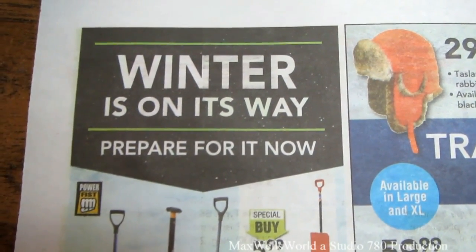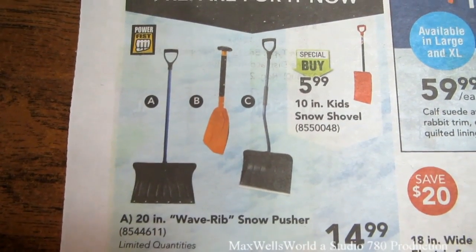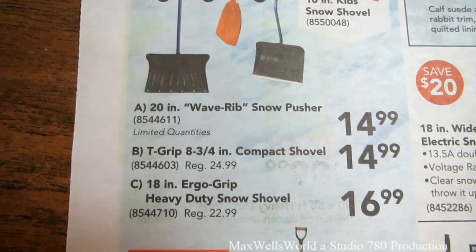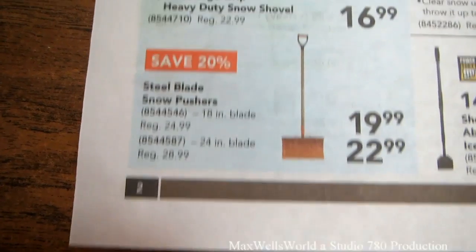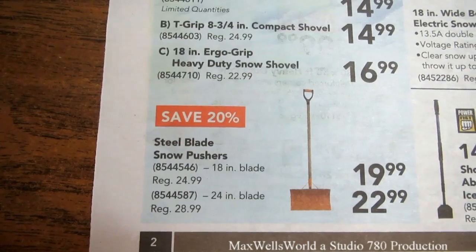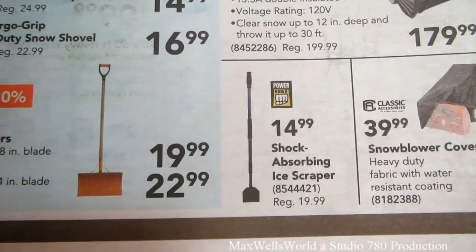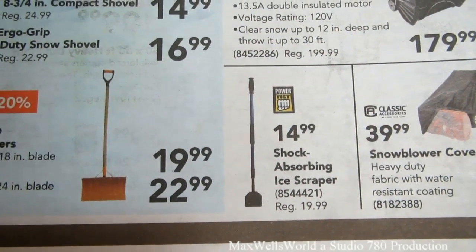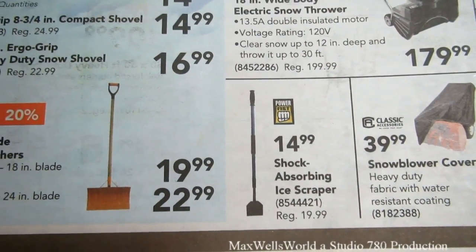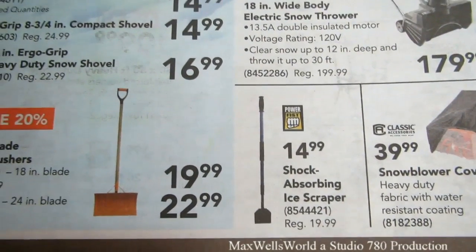Well guys, winter is on its way — prepare for it now. Princess Auto has snow shovels: a 10 inch kid snow shovel, a 20 inch wave rib snow pusher, and steel blade snow pushers for really nasty heavy snow. Something I probably should pick up this winter is an ice scraper — I've been nursing mine for a couple of seasons now with a cracking D-handle and this might be the last season for it.